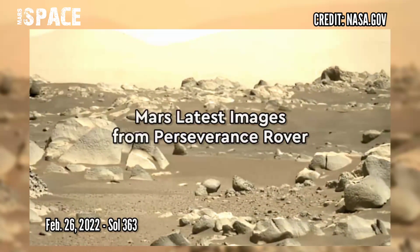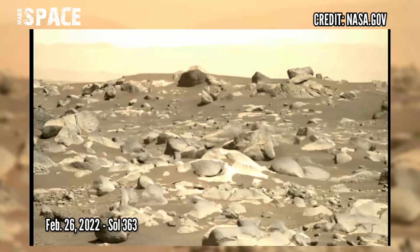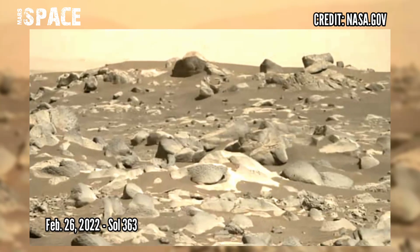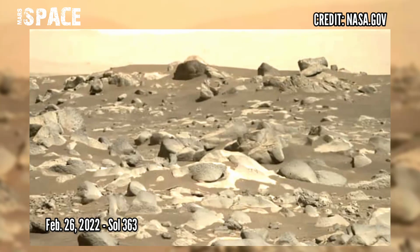Now watch new pictures from Mars Perseverance Rover. NASA's Mars Perseverance Rover acquired these images using its Right Mastcam-Z camera. These images were acquired on 26th February 2022, Sol 363.